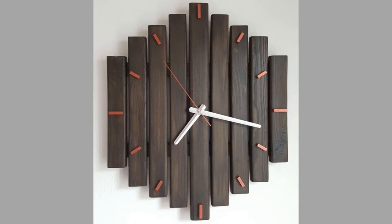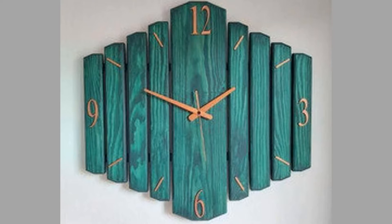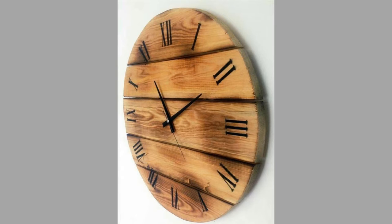Wall clocks can either blend into your interior design scheme by using the same color palette or tone as the wall, or become the standout centerpiece of a room. A great way to create this focal point is by using an oversized or ornate wall clock. A large clock is quite something to behold when it's put in place on your wall.